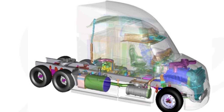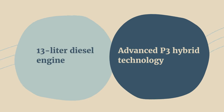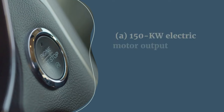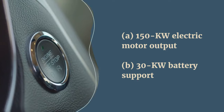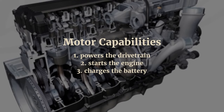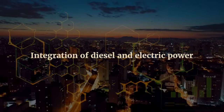At the heart of Super Truck 2's success lies its hybrid powertrain, a revolutionary system that seamlessly integrates a 13-liter diesel engine with advanced P3 hybrid technology. The hybrid system comes with an electric motor output of about 150 kilowatts, supported by a 30-kilowatt battery. This design allows the motor to power the drivetrain, start the engine, and charge the battery, showcasing a seamless integration of diesel and electric power.